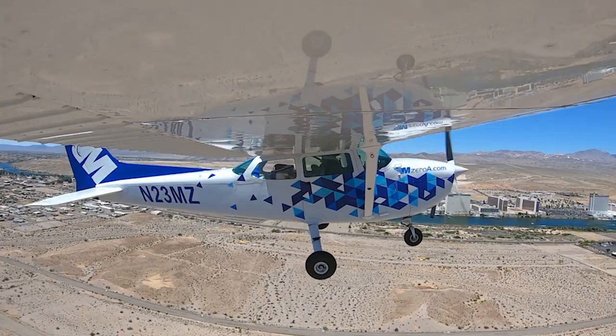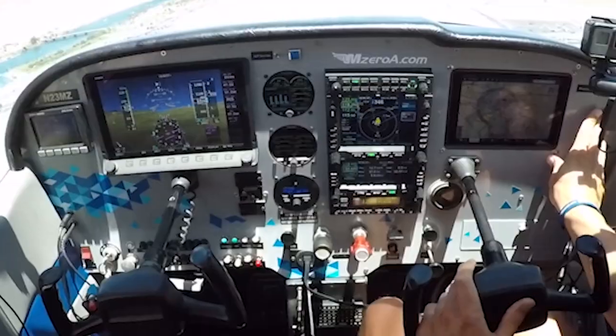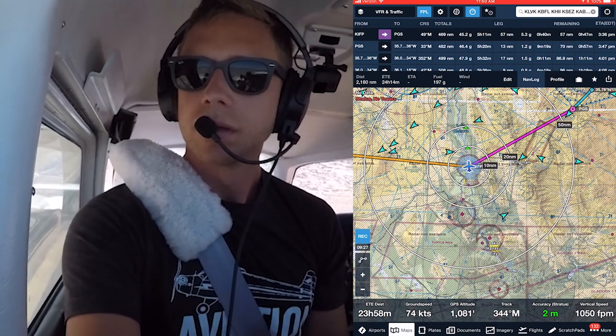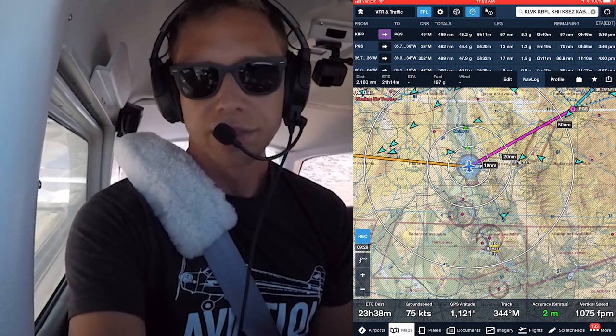We're VFR out to the northeast, like a 050 heading. 23 Mike Zulu, roger, on course. On course — thanks for your help today, 23 Mike Zulu.